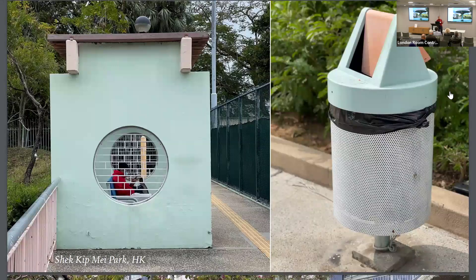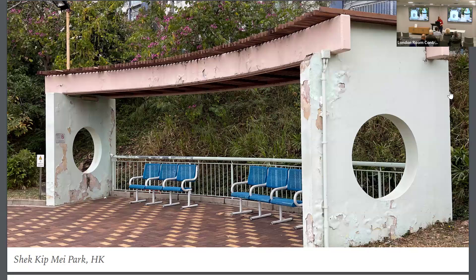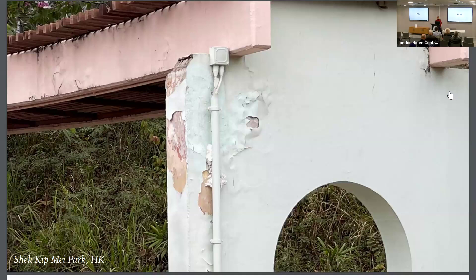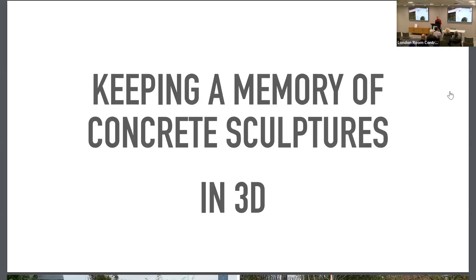This is mainly to give you an idea of the style of these basically overlooked constructions. What I also find very interesting about these elements is actually the patina — the way they weather in Hong Kong's intense climate. You see a lot of paint coming down, which really gives them a specific aura.